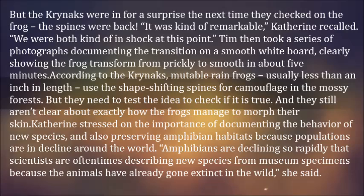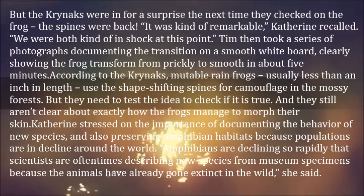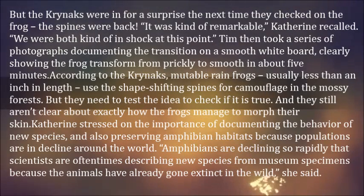The frogs use the shape-shifting spines for camouflage in the mossy forests, though the researchers still need to test that idea. They also aren't clear about exactly how the frogs manage to morph their skin.